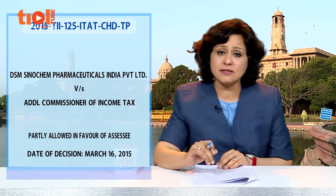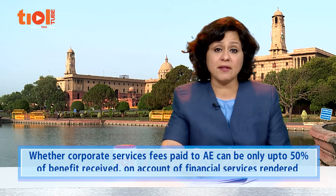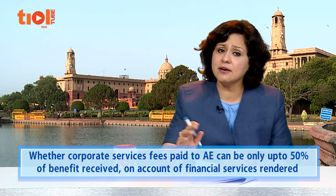In our next case, the assessee is DSM Anti-Sinochem Pharmaceuticals India, earlier known as DSM Anti-Infectives India, a manufacturer of life-saving drugs and medicines. The key question was whether corporate services fees paid to an AE should be restricted to 50% of the benefit received by the assessee on account of financial services rendered by its AE. The assessee had paid corporate service charges to its AE for services relating to finance, production, sales, and so on.